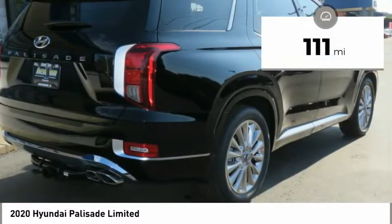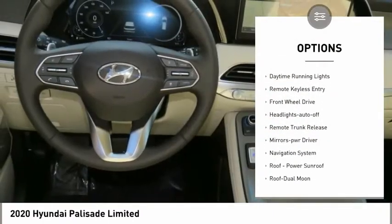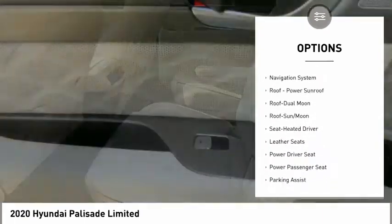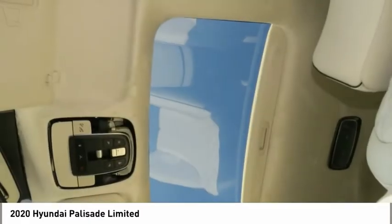This vehicle has less than 200 miles. Here are some of this vehicle's great options: aluminum wheels, heated side mirrors, traction control, daytime running lights, remote keyless entry, FWD, headlights auto off, remote trunk release, mirror memory, navigation system.